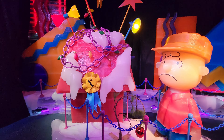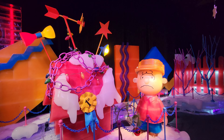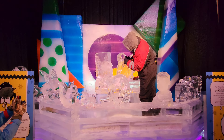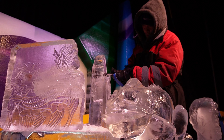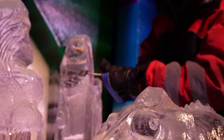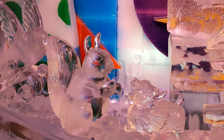We ran into one of the artisans that was crafting displays. It was amazing to see his works of art come to life. Hang up your stockings, put the tinsel on the tree, because Christmas is coming my dear.